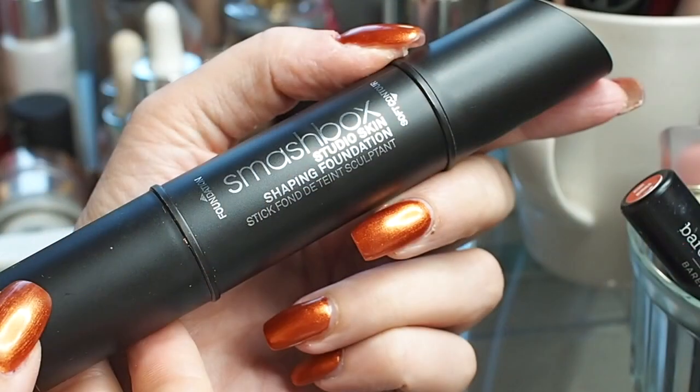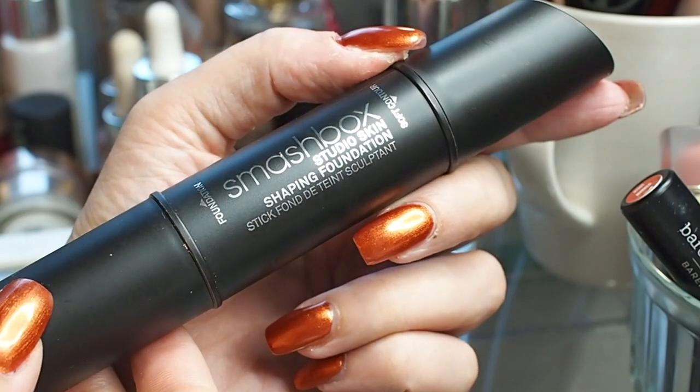The second favorite is a foundation, which I fell back in love with because of that powder and the combination of these products. This is the Smashbox Stick Foundation — there's foundation on one end and a contour shade on the other. It's a very emollient product, so not for oily skin. It's great for dry, combination, or mature skin. Light to medium coverage, applies very evenly, and lasts a surprisingly long time.